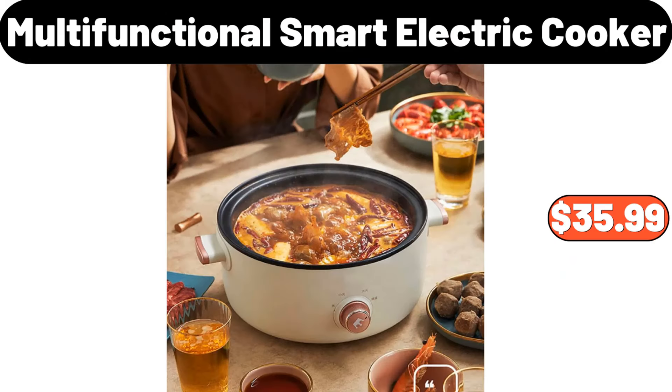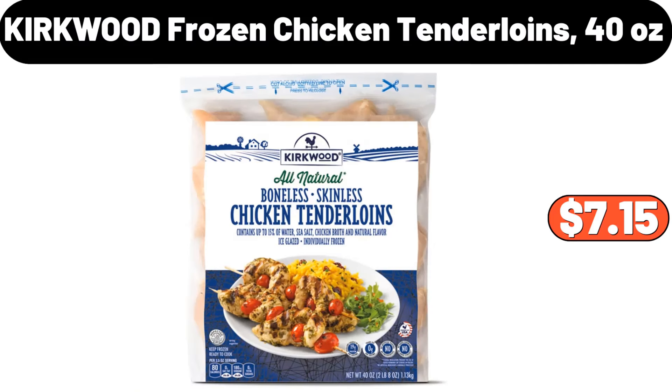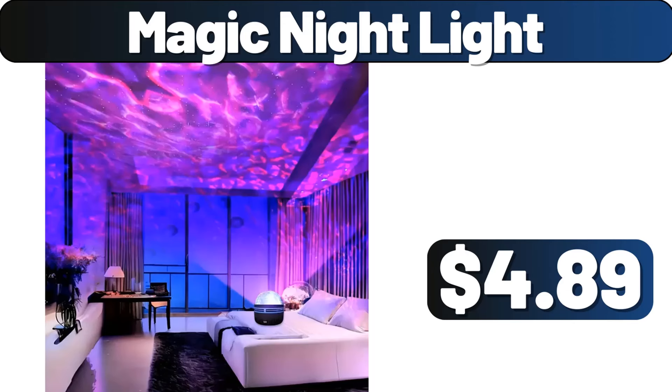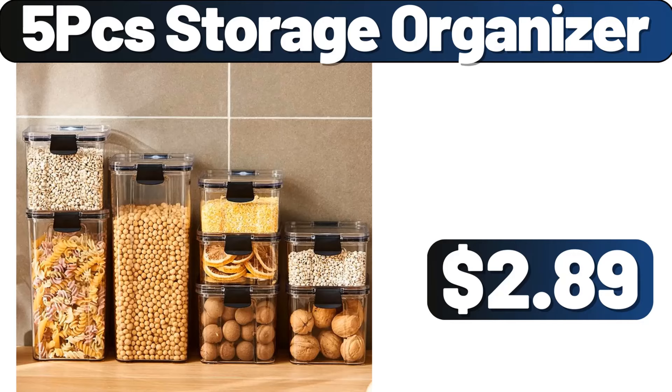Multifunctional smart electric cooker, $35.99. Magnetic knife storage, $1.89. Kirkwood frozen chicken tenderloins, 40 ounces, $7.15. Magic night light, $4.89. Three-piece duvet cover set, $8.89. Five-piece storage organizer, $2.89.